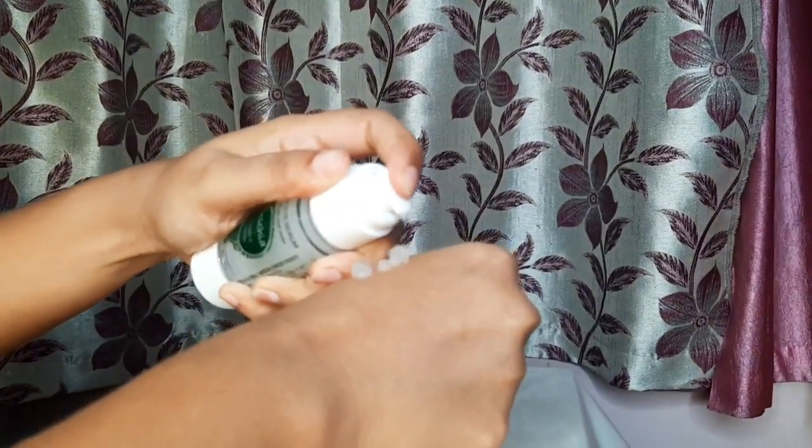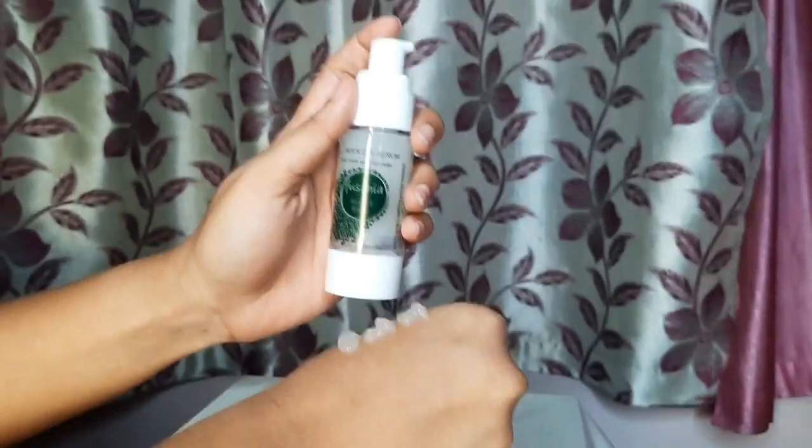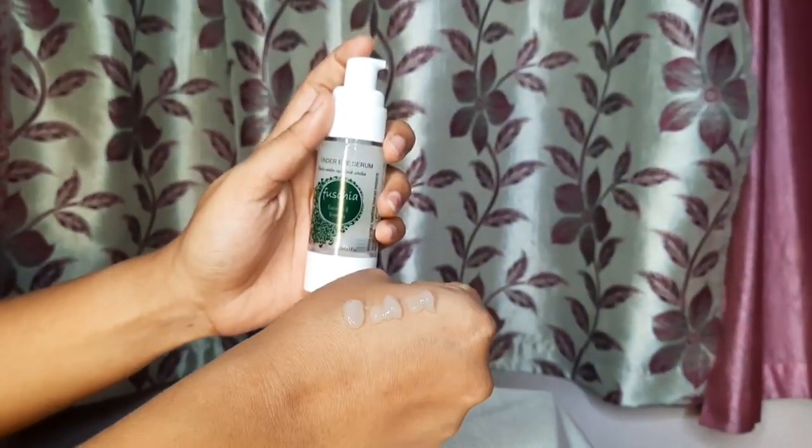They also have firming and hydrating action on the skin. Vitamin E is a powerful antioxidant that prevents premature aging. Aloe vera lightens the skin and firms, hydrates, and moisturizes the under eye skin.